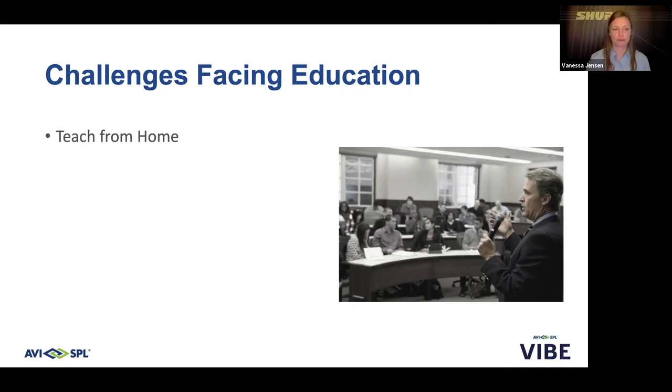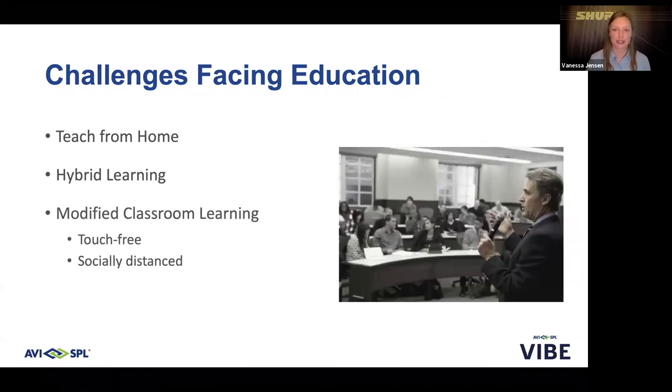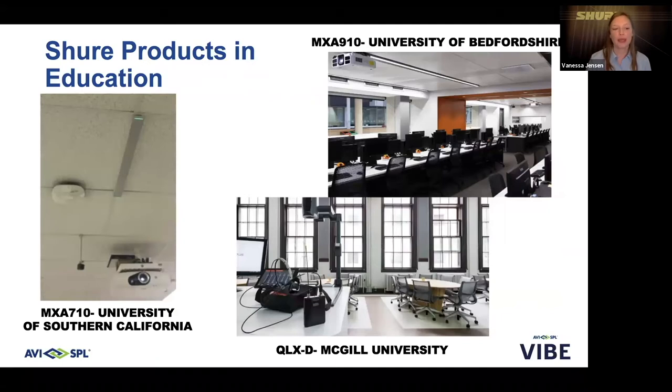The four challenges are: first, teaching from home; second, hybrid learning; third, modified classroom learning — both touch-free and socially distanced; and lastly, learning in non-traditional spaces outside of the classroom. Before we get started, a quick peek at key installations with Shure products in education. On the left, you'll see the MXA 710, our new linear array microphone, deployed campus-wide at the University of Southern California along with Shure's Intellimix Room audio processing software. On the upper right, the MXA 910 at the University of Bedfordshire in the UK. On the lower right, our friends in Quebec using the QLXD system at McGill University — all consistent, high-quality audio used to enhance the learning experience.